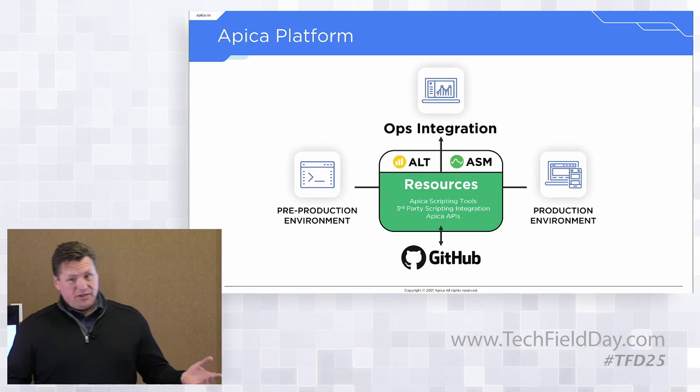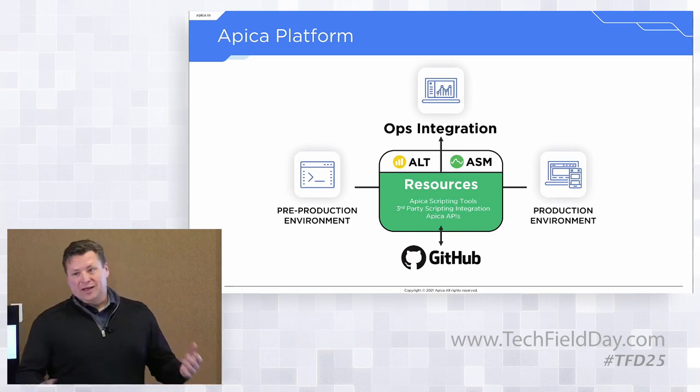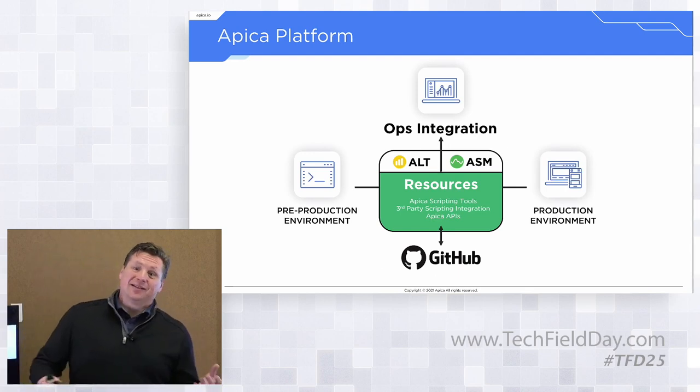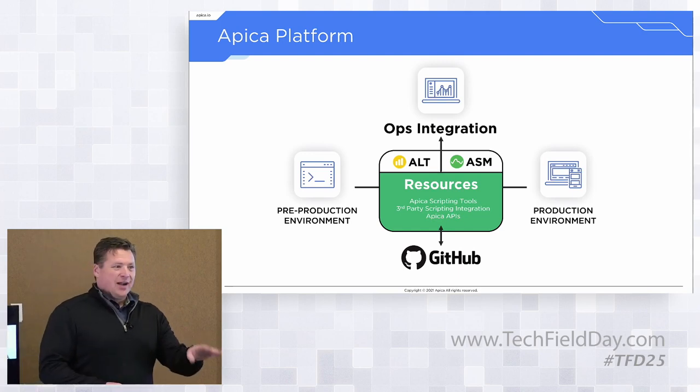We have an ops integration function where we can take our data and use our own UI and reporting system, or plug into anybody else's out there. We're really big on this idea of stack flexibility.